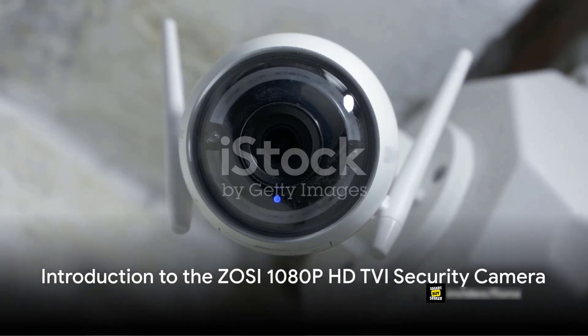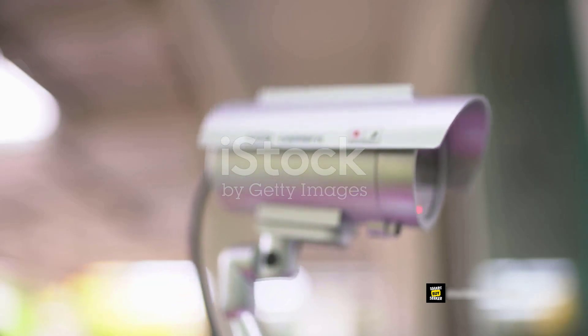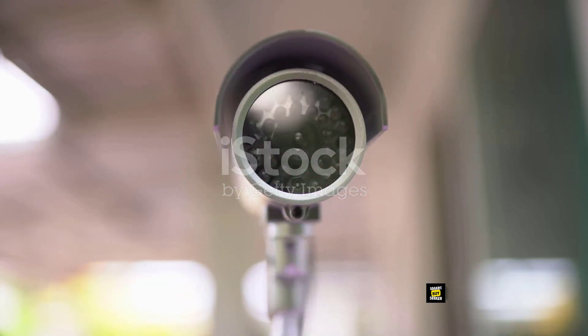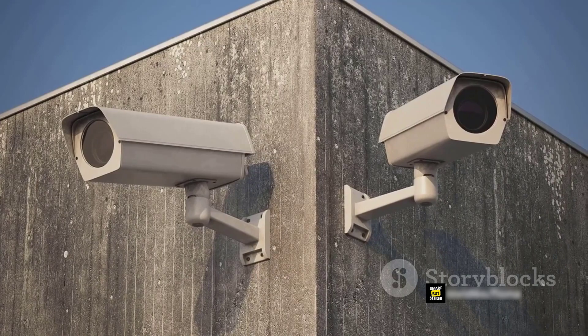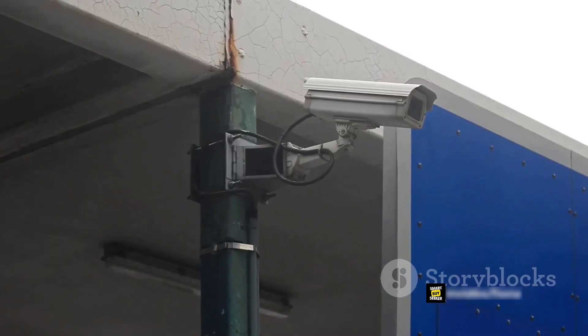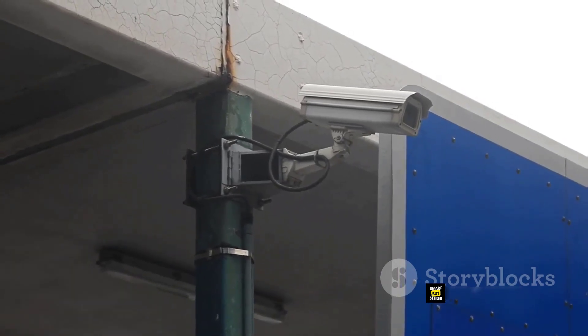Ever wondered how effective your current security system truly is? Or perhaps pondered if there could be a better way to keep a watchful eye over your valuable property? Let us introduce you to a solution that is bound to pique your interest: the Zosi 1080p HD TVI Security Camera — a state-of-the-art device designed with cutting-edge technology that ensures you never miss a moment.